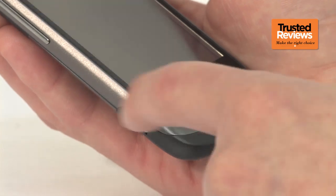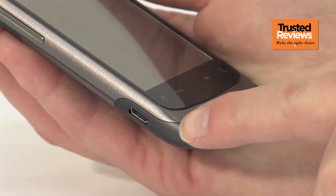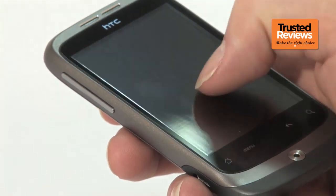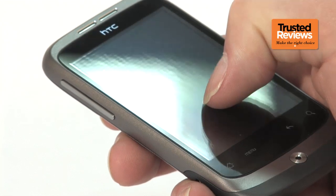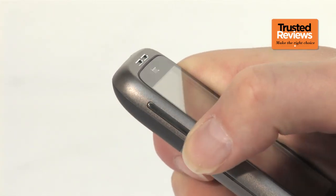The phone is finished in a combination of brushed metal and soft-touch plastic, and it's put together very well, so it feels reassuringly solid. The screen is finished in glass, so it should resist scratches and gives the phone a quality feel. Even the buttons, which are also metal, feel securely fitted and have a nice action.